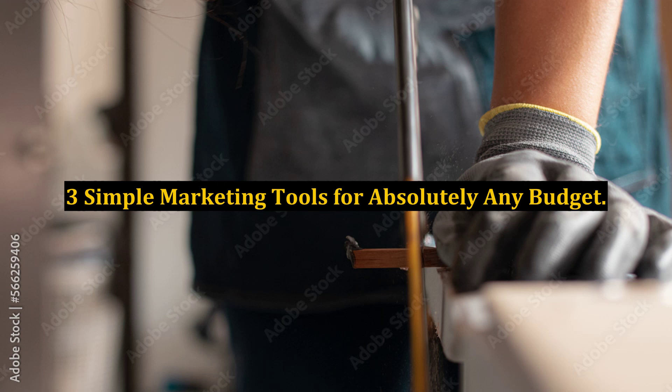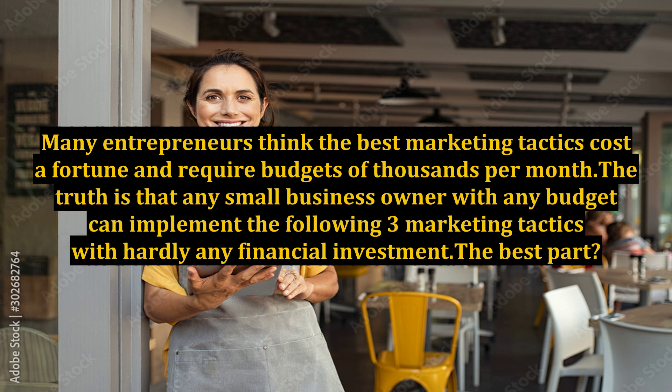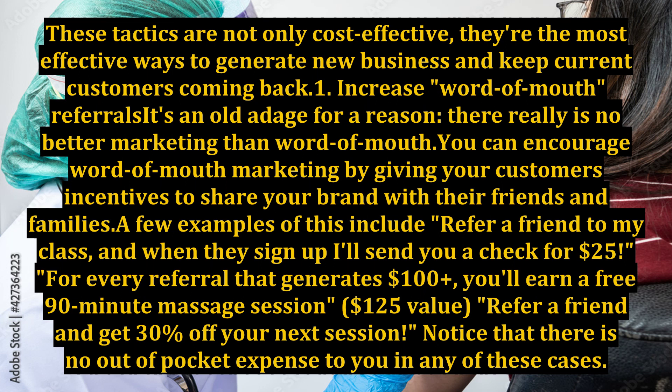3 Simple Marketing Tools for Absolutely Any Budget. Many entrepreneurs think the best marketing tactics cost a fortune and require budgets of thousands per month. The truth is that any small business owner with any budget can implement the following 3 marketing tactics with hardly any financial investment. The best part? These tactics are not only cost-effective,